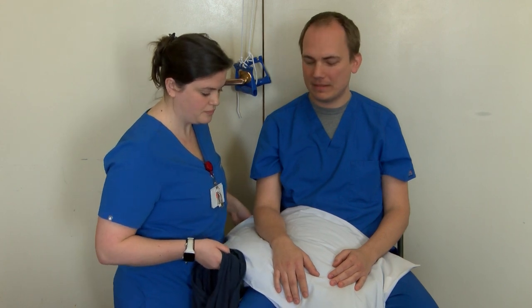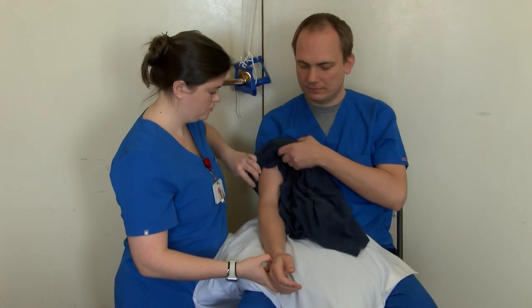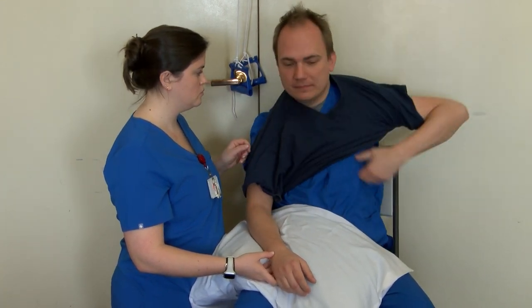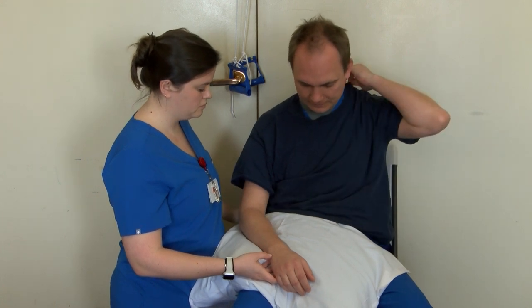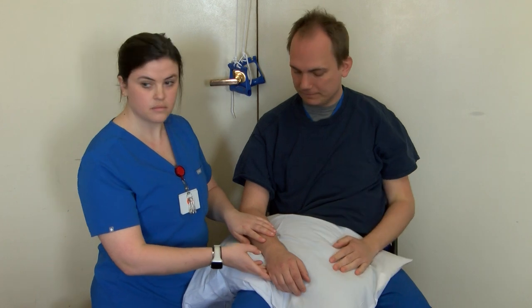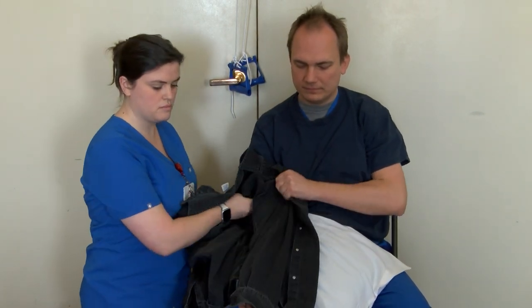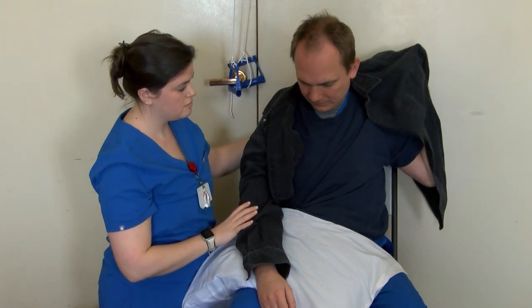For upper body dressing, choose a larger size button-up or pullover t-shirt. Perform dressing seated and keep your arm supported on a pillow when the sling is removed. Thread the surgical arm into the sleeve first, followed by the non-surgical arm, then pull overhead. You will reverse this order when removing clothing. For a button-up shirt, follow the same order — threading the surgical arm first, pulling around the back, and placing the non-surgical arm in.